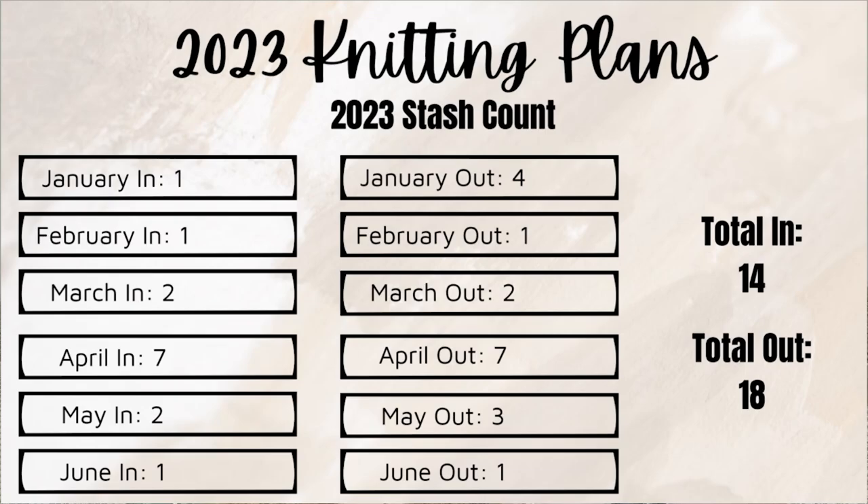In May, I brought in two skeins and used three. In June, I broke even again — bringing in one skein and using one — which in total brings 14 skeins brought into my stash this year and 18 skeins used. So I've used more than I've brought in. The majority of what I brought in was only my Broadway clubs, with the exception of a missing club that was in my car and an extra skein to finish my Trunk Island Tank. The rest was my regular planned monthly Broadway club, which I'm completely fine with — it's the only yarn I'm buying right now.